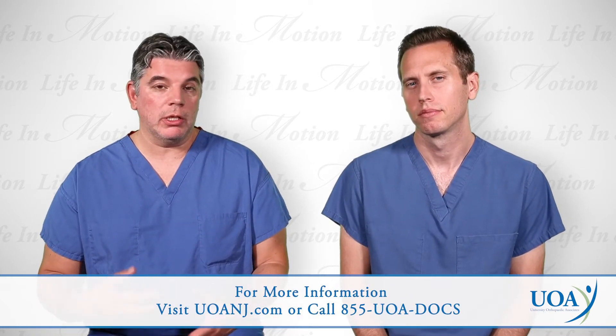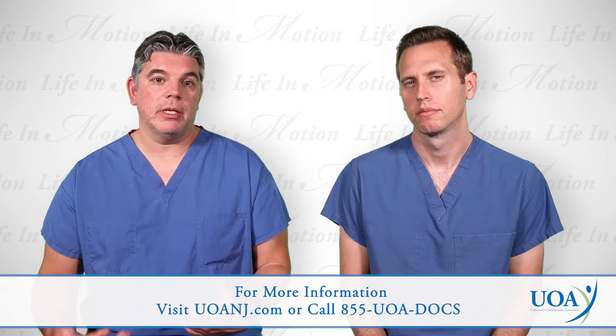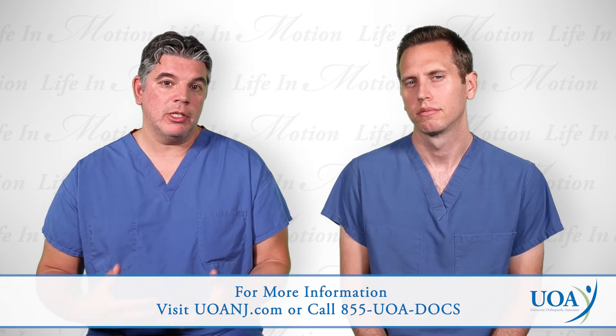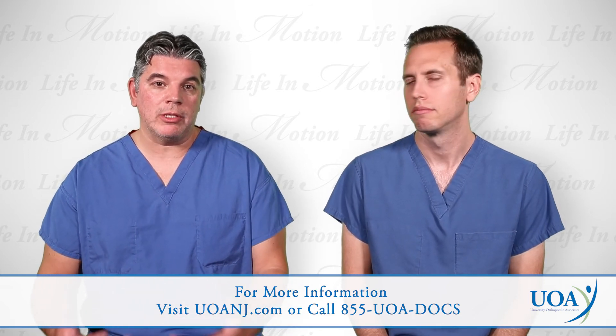If you're a patient who's been struggling with herniated discs and neck pain, I would urge you to visit our website, read our content, and come to see us in the office so we can have a full discussion on your condition and give you the best options for treatment.